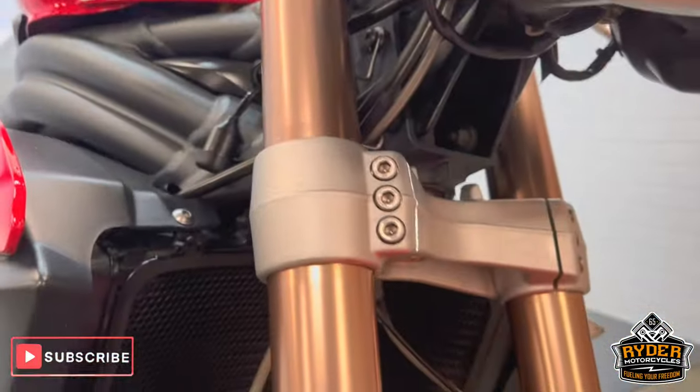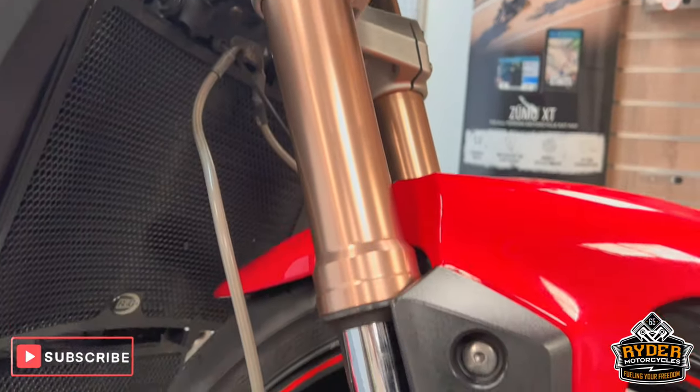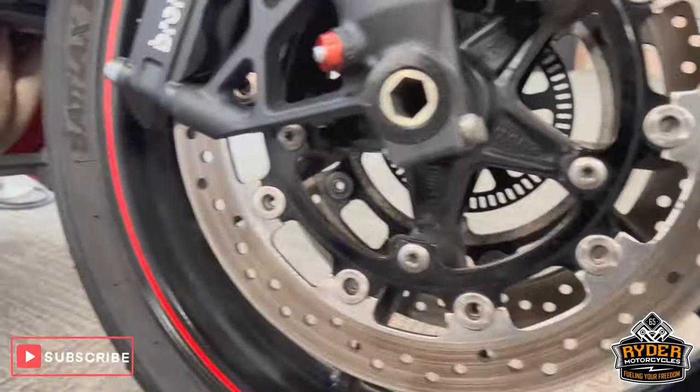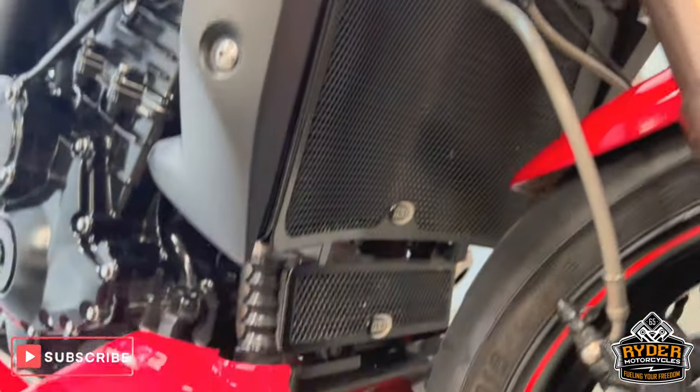Coming down the fork legs, both fork legs are good — nice condition. As is the front wheel. We've also got an RNG radiator guard on there.